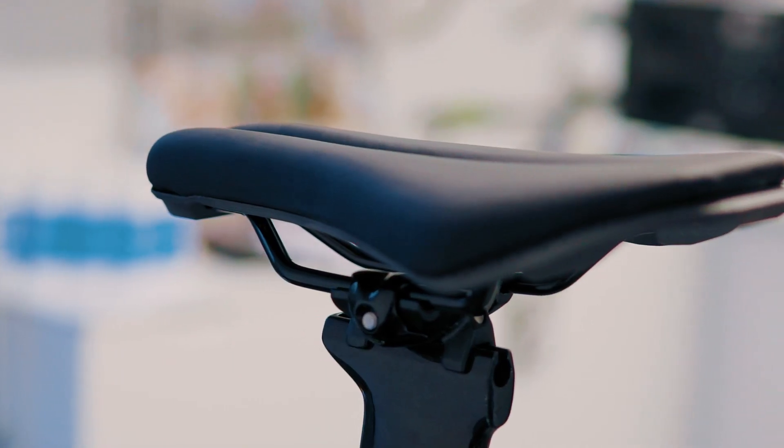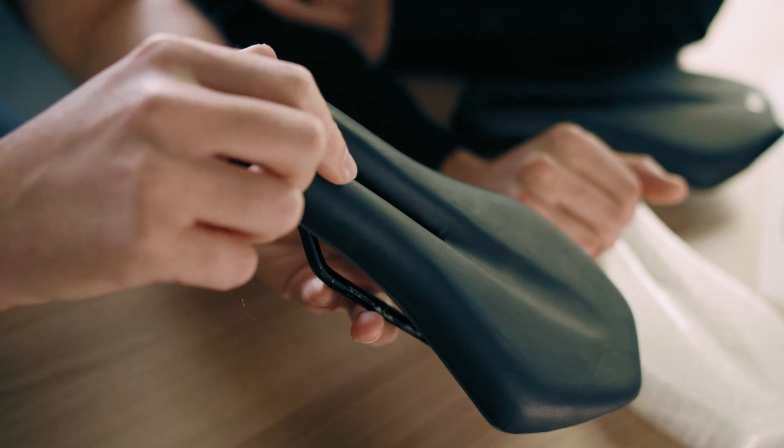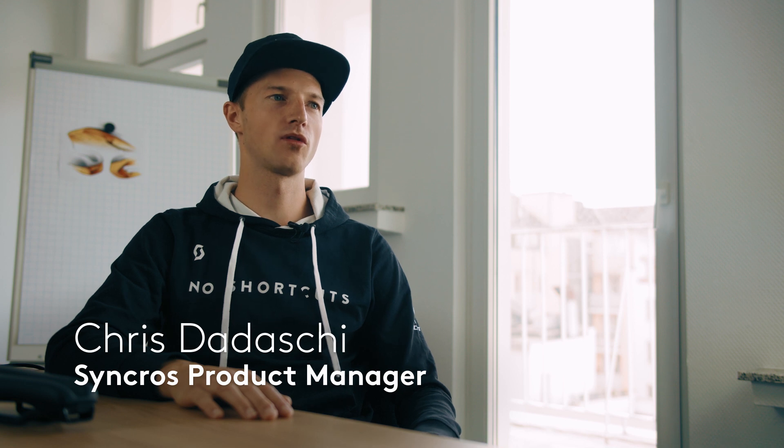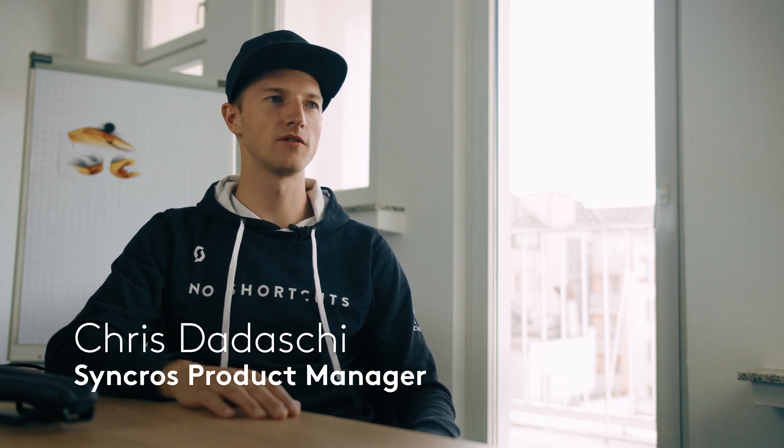For us here in Syncros, the match between the science and know-how of Gebbiumized and our own saddle expertise makes this a simple marriage. When we partnered up with Gebbiumized, we had a scientific approach on the saddle developments. We took the best out of the biomechanics world and combined it with the manufacturing and design capabilities we have at Syncros.